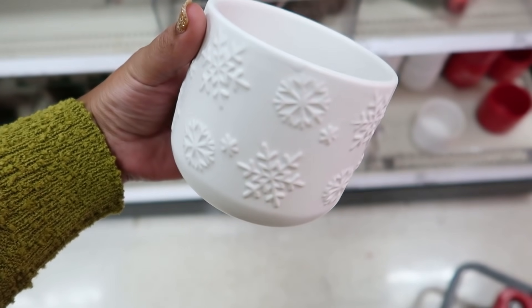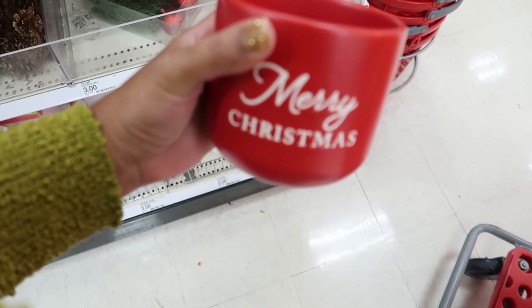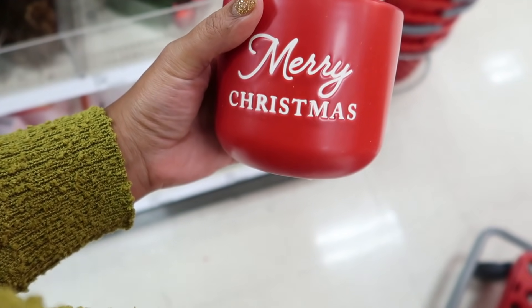Hopefully they have some of these items in your local Target. And these pieces right here are actually planners, but I wanted to use them as candle holders.